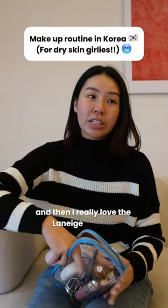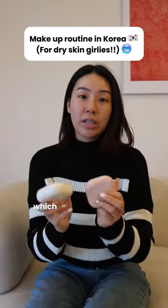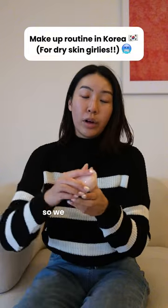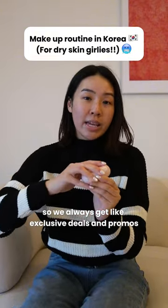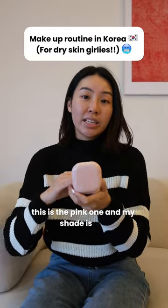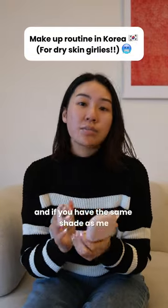I really love the Laneige cushion and the powder, which I also did many live streams with them on TikTok. We always get exclusive deals and promos, and I'm using their Neo Cushion in Glow. This is the pink one and my shade is 23N.